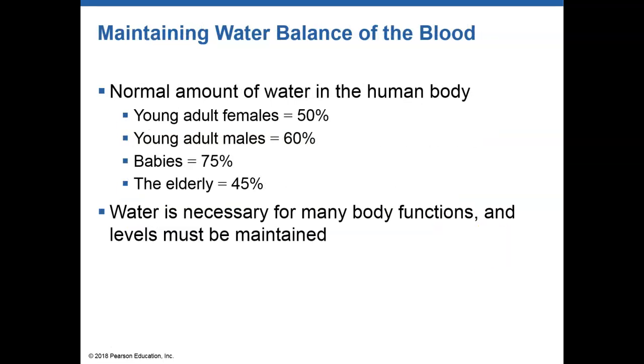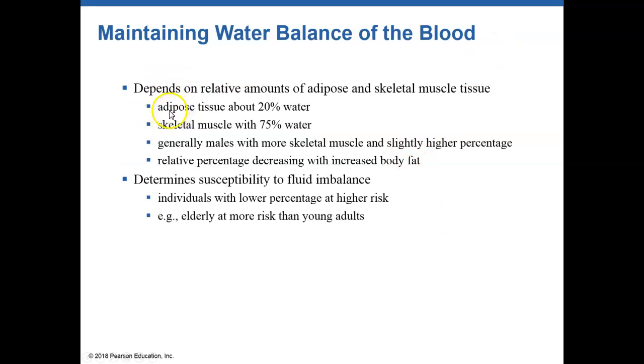So how much water is actually in the body? Our body is predominantly water. Depending on your age, you're going to have more or less water. Young adults are composed of around 50% to 60% water. Babies are composed of about 75% water. Elderly individuals are about 45%. The amount of water is also associated with your health — if you have less adipose tissue, you're going to be more hydrated. If you have more adipose tissue, you have less hydration, since adipose tissue only contains about 20% water.